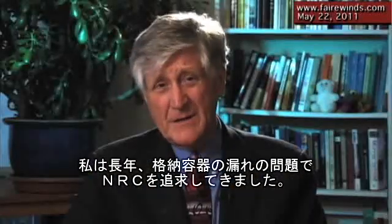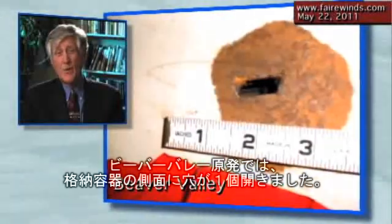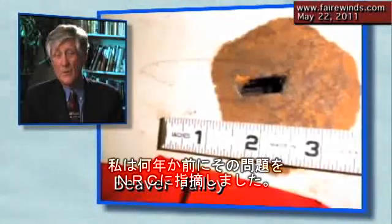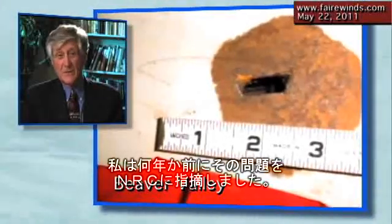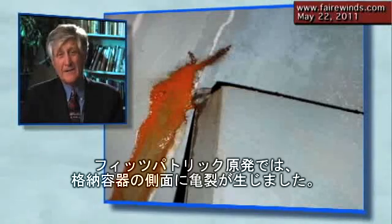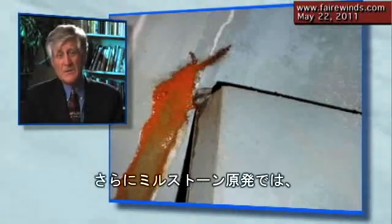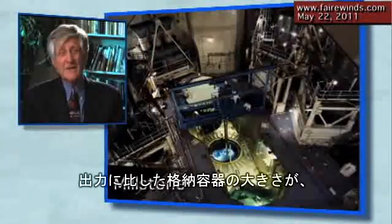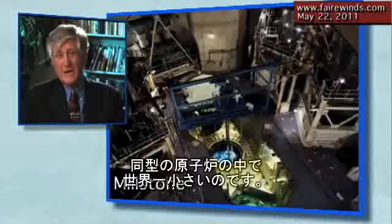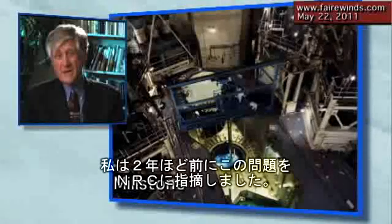I've been on the NRC's case about containment leakage for a long time. At Beaver Valley, there was a hole in the side of the containment — I brought that to their attention several years ago, and the full report's on the website. At Fitzpatrick, there was a crack in the side of the containment — I brought that to the NRC's attention last year. And at Millstone, it has the smallest containment for the power output of any reactor of that type in the world, and I brought that to the NRC's attention about two years ago.